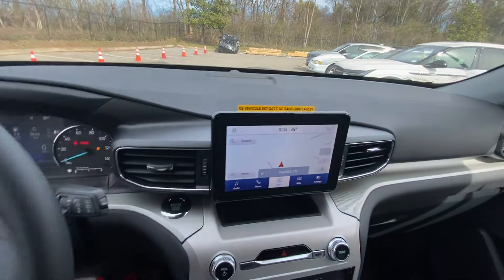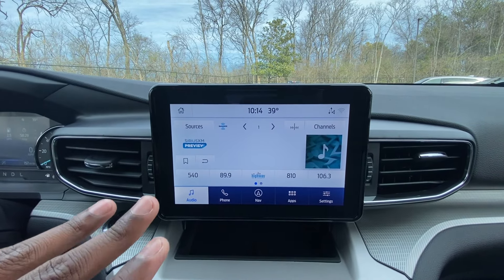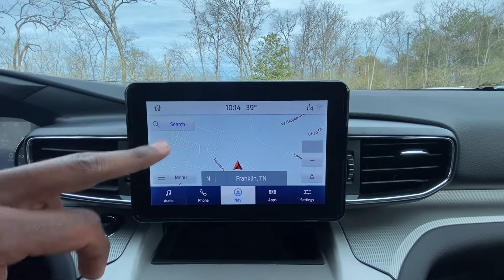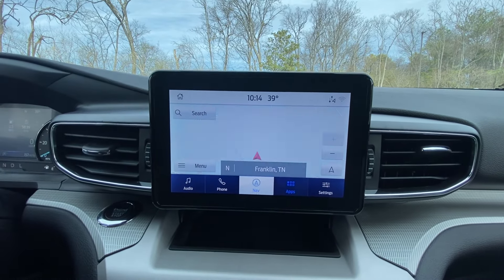The leather-wrapped steering wheel feels very nice. For the radio, we do get AM, FM, XM along with Bluetooth. We also get wireless CarPlay and Android Auto compatibility. The navigation system is here — pretty easy to set up your home, work, or you can just enter an address however you see fit.